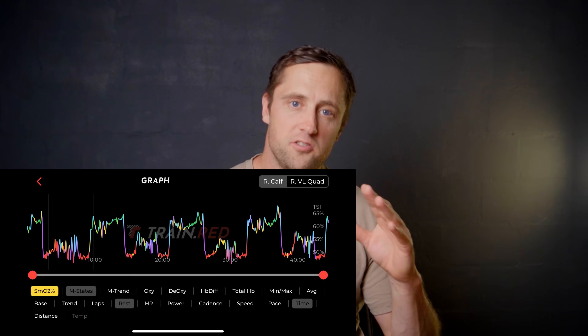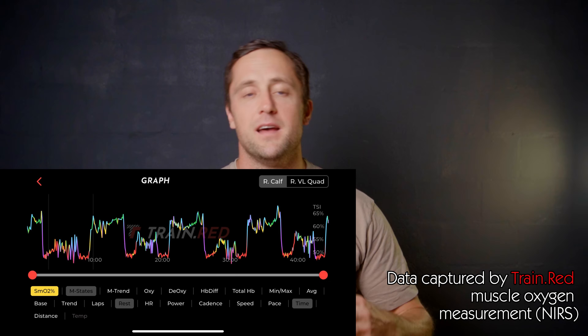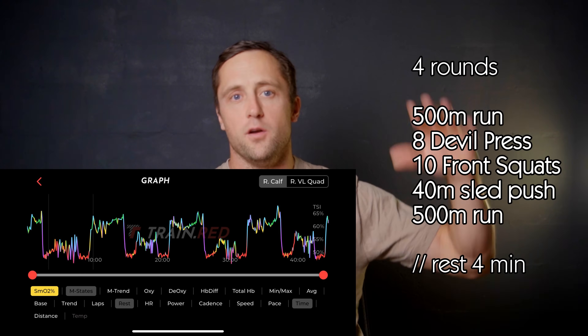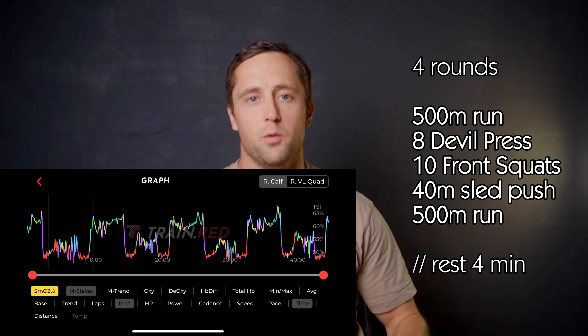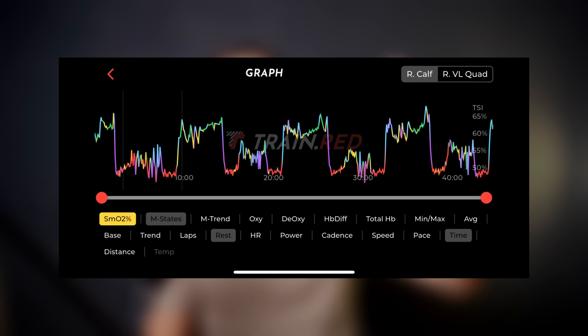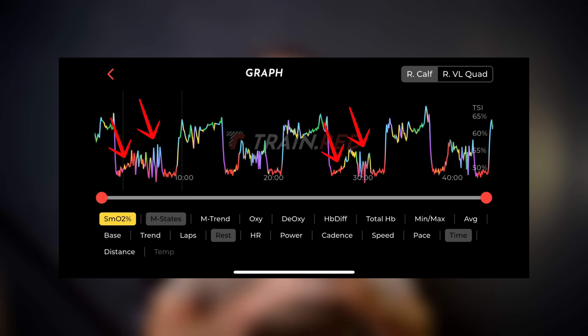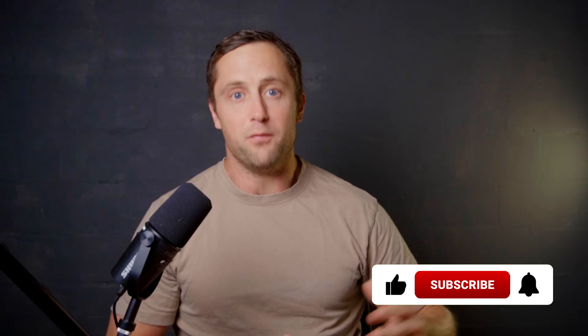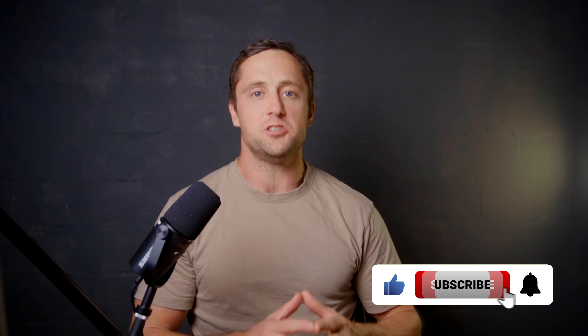There is actually a lot of time spent doing the functional stations. But maybe more important is the trickle-down effect from the functional stations on the running. Here you can see the muscle oxygenation of an elite HYROX athlete that we tested in the lab. He was doing a specific workout consisting of running, functional fitness movements like sled push and devil press, and then back into running at different intervals. We see a lot of fluctuations in relative muscle oxygen between the different stations and the running.